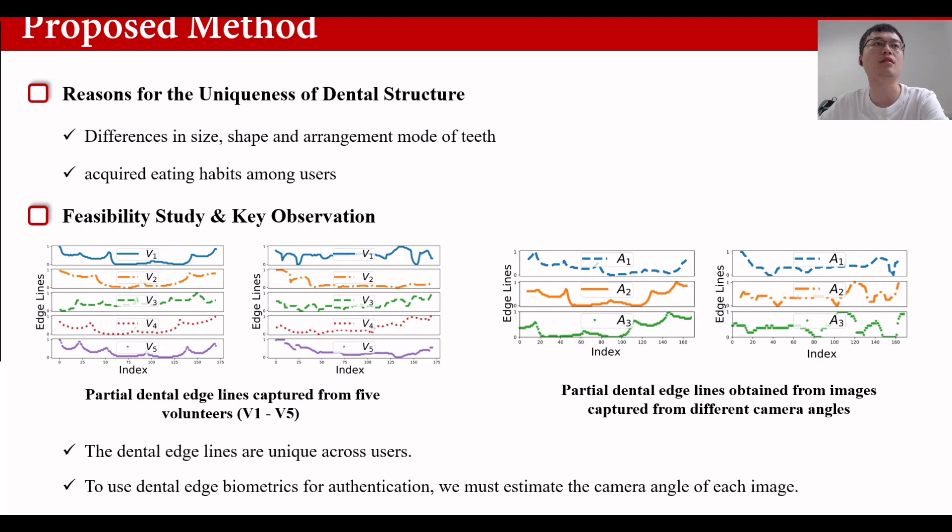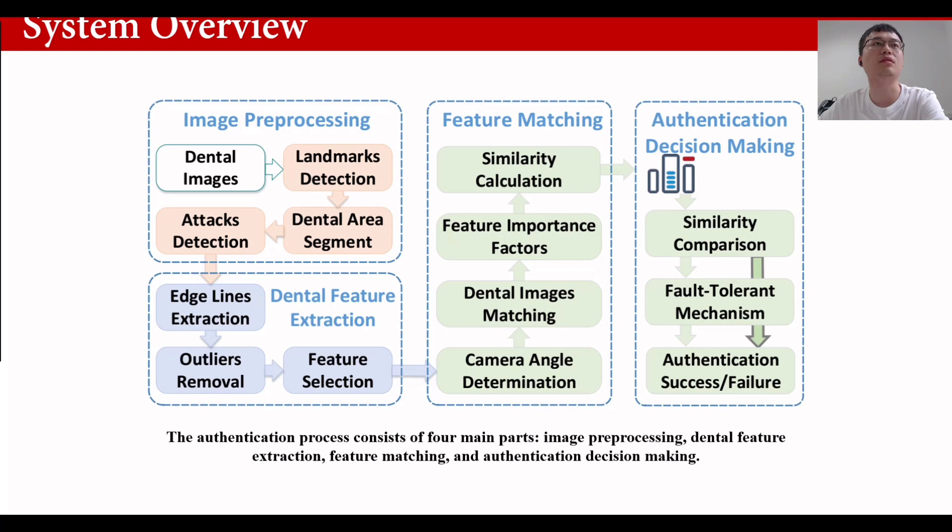In SMEAS, we propose a series of solutions to construct the model, which can be divided into four parts: image pre-processing, dental feature extraction, feature matching, and authentication decision-making. The specific technical details can be found in our paper, so I won't repeat them here.